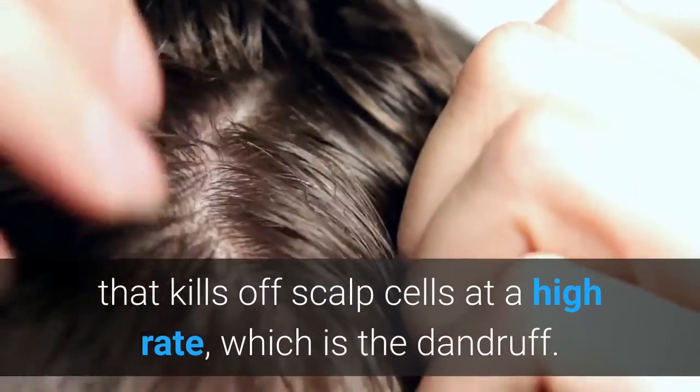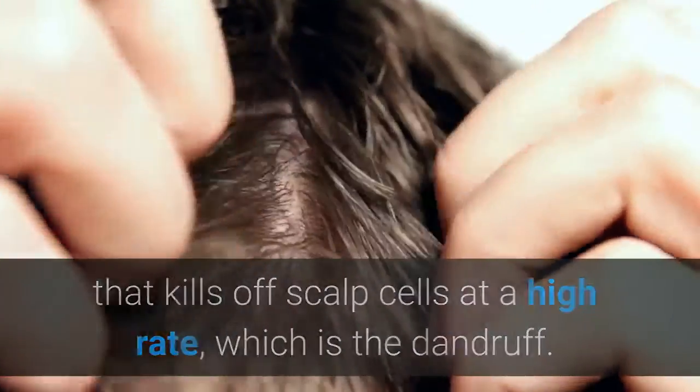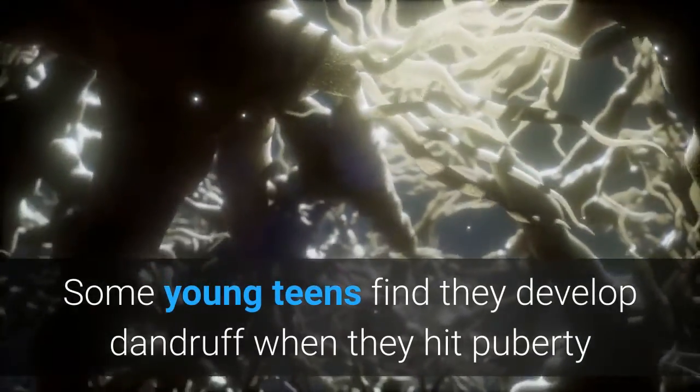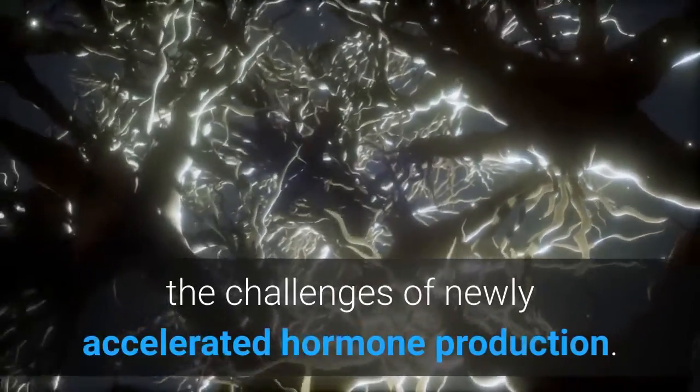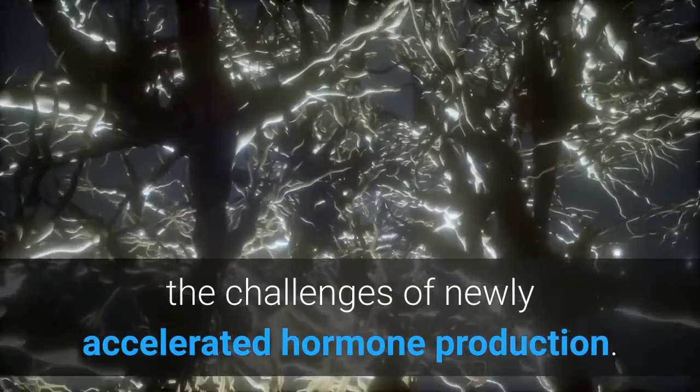When the yeast overgrows, it leads to an inflammatory response that kills off scalp cells at a high rate, which is the dandruff. Some young teens find they develop dandruff when they hit puberty because their hygiene habits haven't changed to meet the challenges of newly accelerated hormone production.